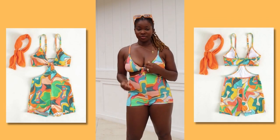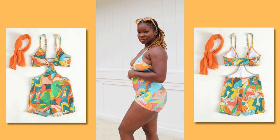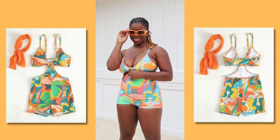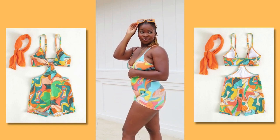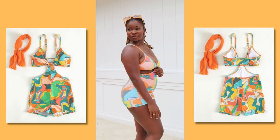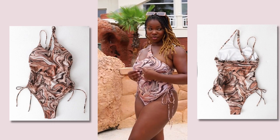First up, we have this cute kind of monokini romper-ish type swimsuit. It is super cute and super comfortable. I can basically wear this at the pool, or I feel as though I can even go out with this as well. It covers all of my parts — if you're feeling a little insecure, it can cover everything.